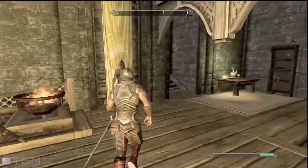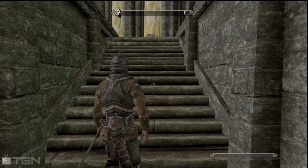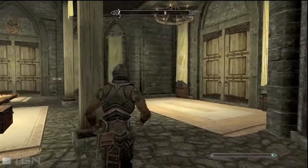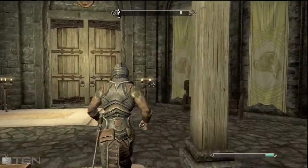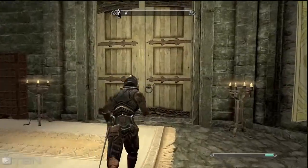If you don't know how to buy a house, you're gonna want to talk to this guy — he's in Dragonsreach. It's morning right now so he's sleeping, so you're gonna want to go to his bedroom and wait for him to wake up. He wakes up around six o'clock.